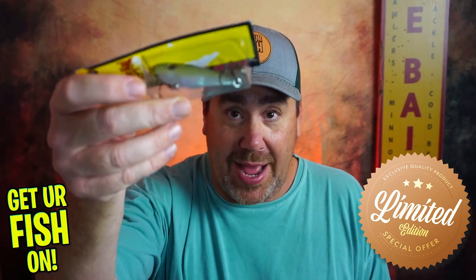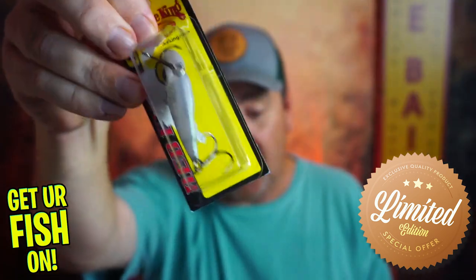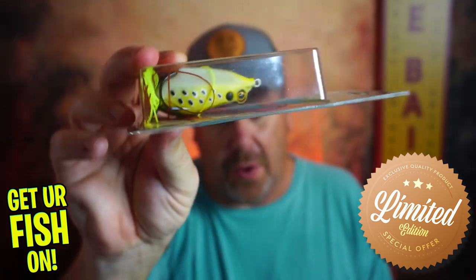I've showed you two baits to start off with. As you know, the red-eye shad right there — all messed up in that box — and you're also getting a Z-Man leapfrog, a wonderful frog.